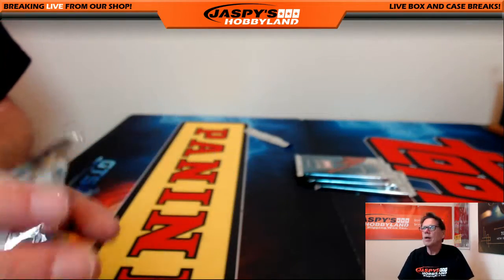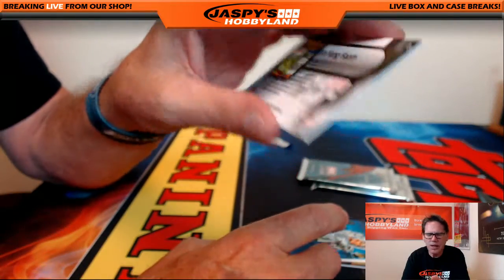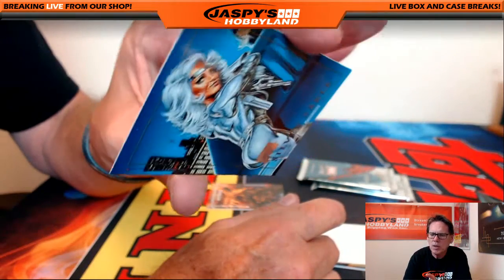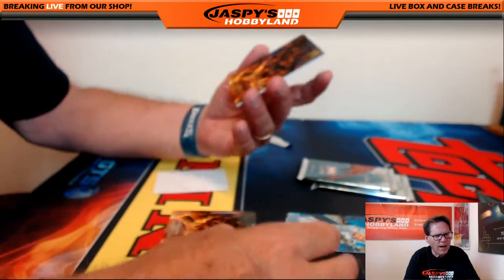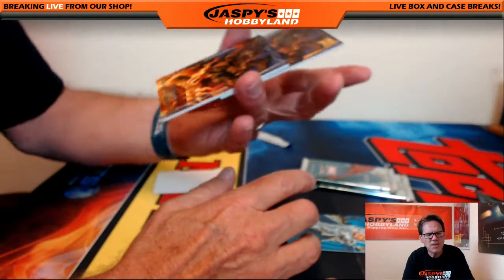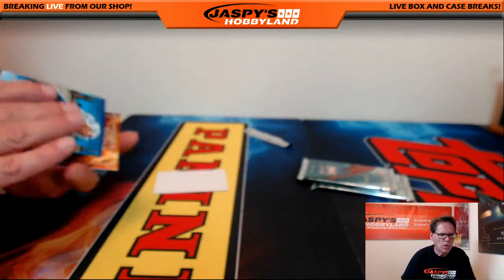Pack ten is Glenn G. — wow. Fin Fang Foom, serial number $19.99. And Silver Sable — Marvel Masterpieces Silver Sable, the '92 version. And another — wow — Fin Fang Foom. Two Fin Fang Fooms: one is silver, one is gold. The silver one is numbered out of $19.99 and this one is unnumbered. So that was pack ten.